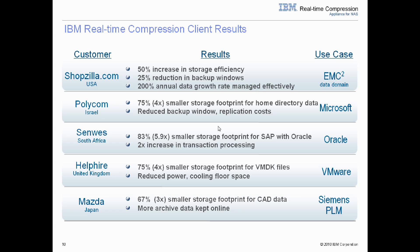IBM's real-time compression has hundreds of customers worldwide with many different use cases. Shopzilla, an online comparison shopping website, was able to increase their storage efficiency by 50%, storing twice as much data in their existing storage footprint. They achieved a 25% reduction in backup windows and were able to more effectively manage their 200% year-over-year data growth. Polycom was able to reduce their Microsoft Home Directory data growth by 75% and create a DR site by replicating less data on network bandwidth costs. Senwise runs IBM real-time compression in an Oracle environment on NAS and sees an 83% smaller storage footprint and a 2x increase in overall transaction processing time.